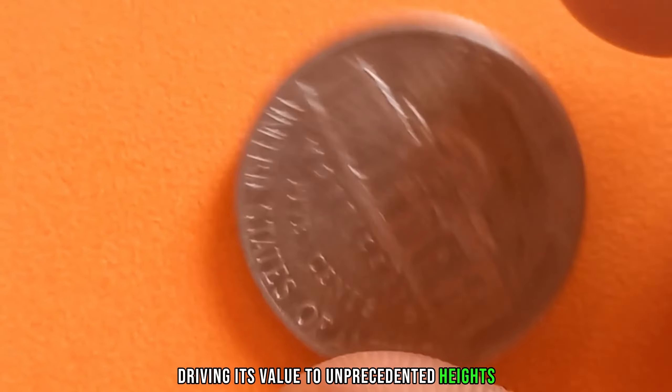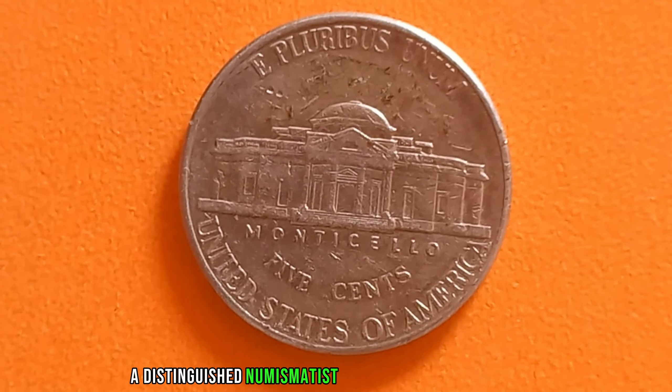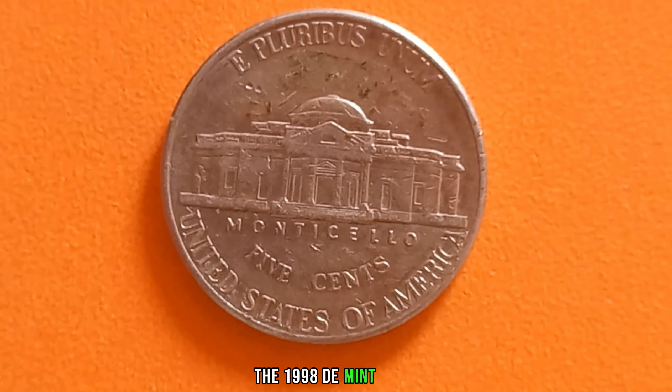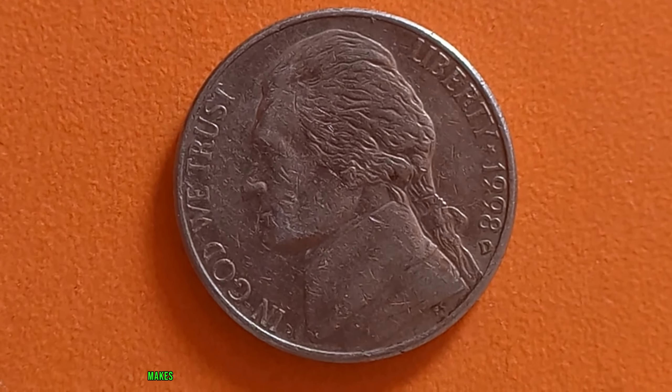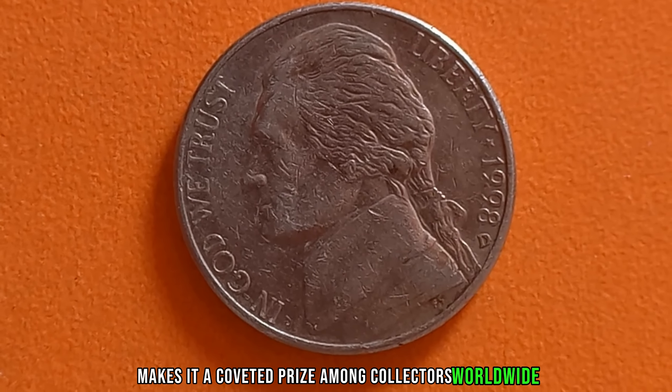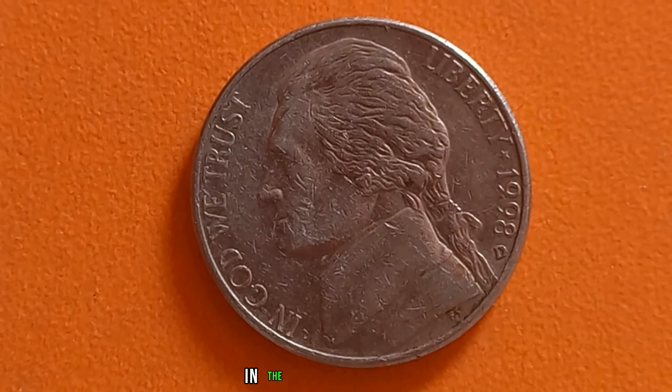Among them, there exists one that stands out with a jaw-dropping current market value of $1.3 million. Why is this coin valued so astronomically high? The answer lies in its scarcity and the fervor of collectors seeking to own a piece of numismatic history. With only a few known specimens in existence, the demand for this coin has soared, driving its value to unprecedented heights. Its rarity coupled with its impeccable condition makes it a coveted prize among collectors worldwide.